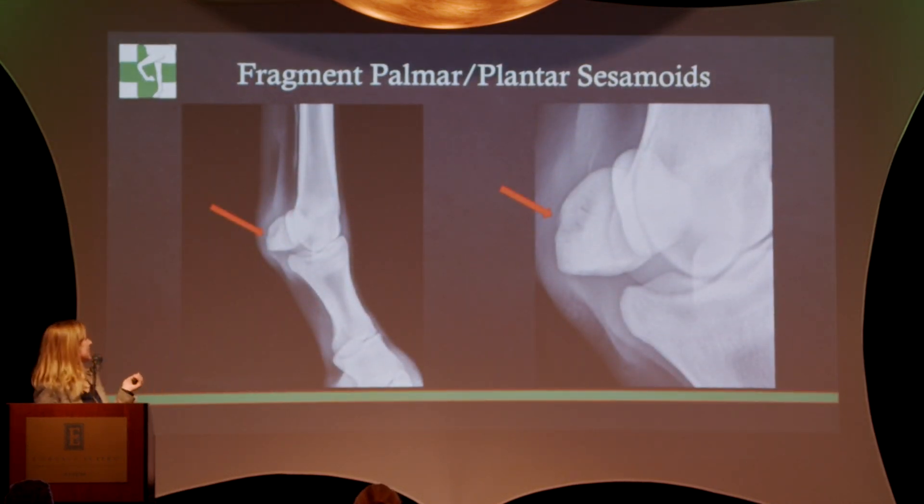This is just another variation of that — the same area, different sesamoid. There's actually a little fragment there. People always want to know, do I have to take that out? No, you wouldn't take it out. It's in that annular ligament.